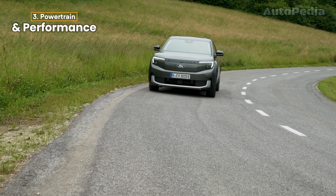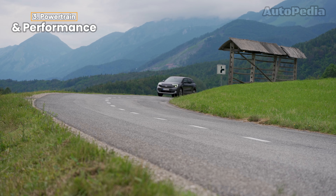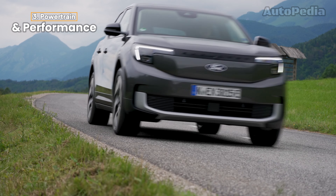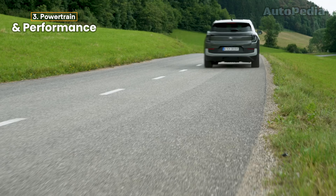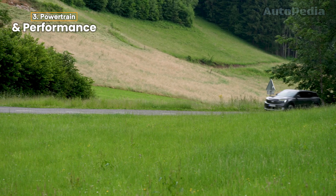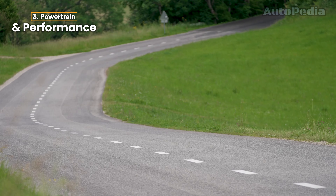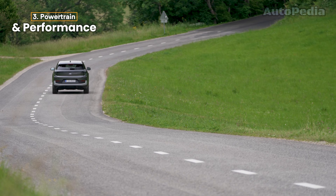Overall, the Skoda L-Roc offers more variety in terms of powertrain options, with a wider spread of power outputs and a strong focus on range. Meanwhile, the Ford Explorer EV delivers higher performance at the top end, especially with its dual-motor, all-wheel-drive configuration, catering to drivers who prioritize speed and all-weather capability. Both vehicles feature impressive charging times and are highly competitive in their respective segments for performance-conscious buyers.